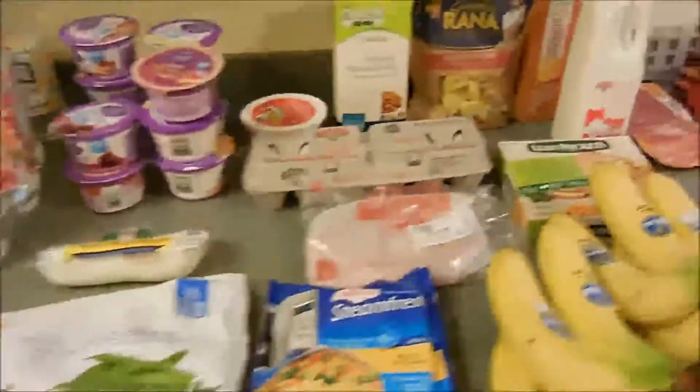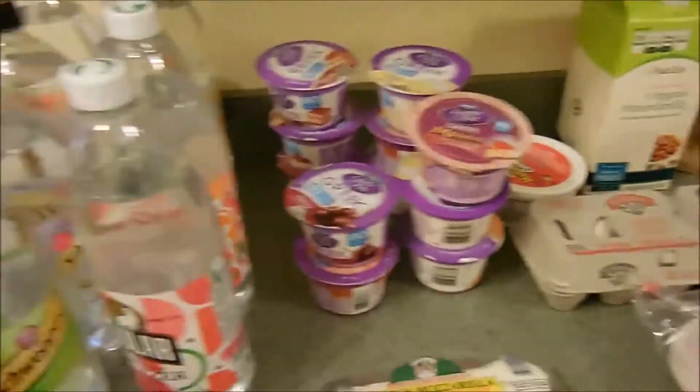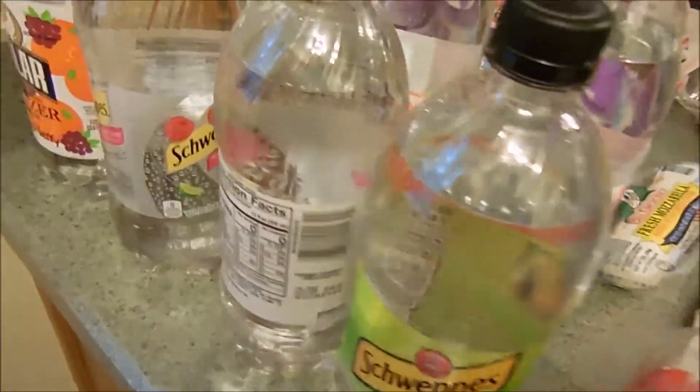Hi guys, welcome back to our channel! Today we are going to do another Hannaford haul, so let's jump into it. I got a whole bunch of seltzers — I get these all the time.